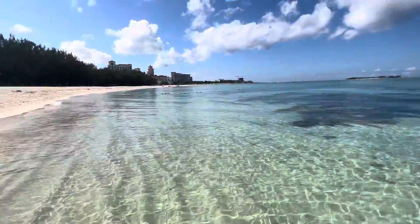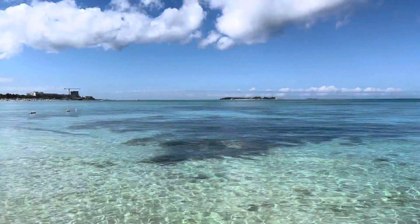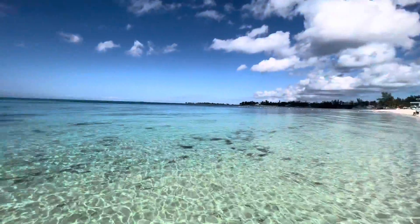At one with nature, and this is the Bahamas life. Every single day we've come down to the sea and it's just been glorious like this.